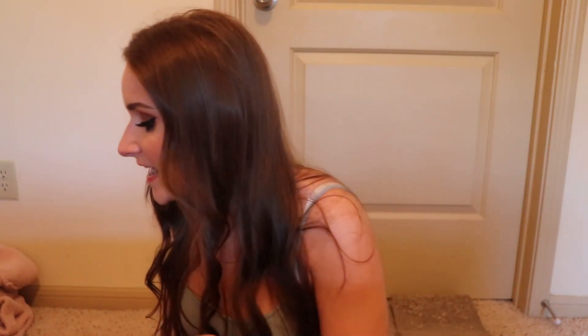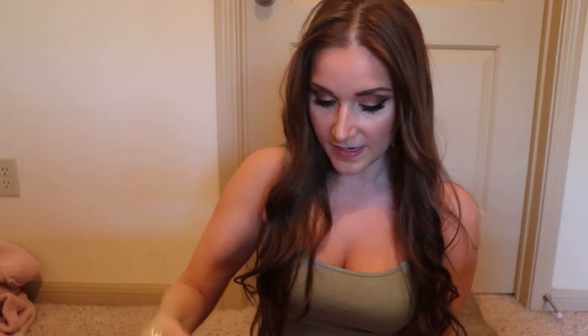Alan also picked out some new scrunchies for me. The first set is white, kind of sheer, with a black border and black hearts — I got two of those. He also picked out a silvery gray one with black polka dots. I love those so much. He also picked out a gold rhinestone heart hair clip, which is really cute — I'm going to look so cute with my hair pinned up.